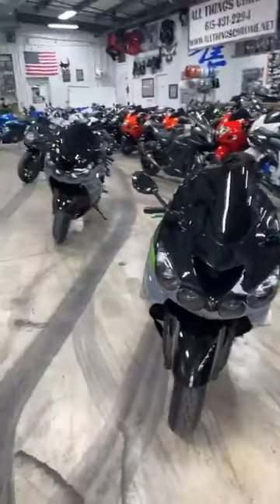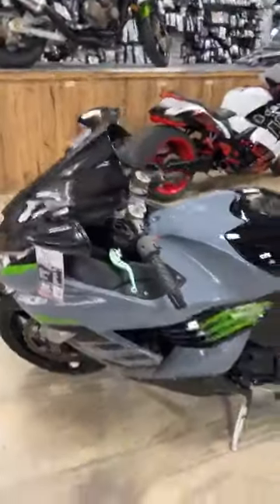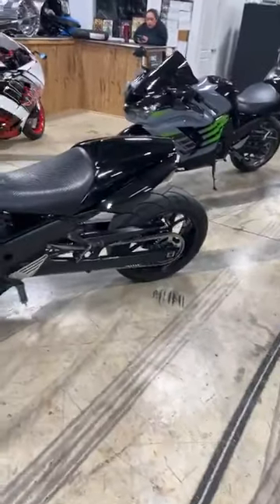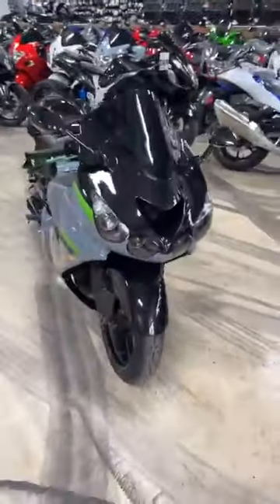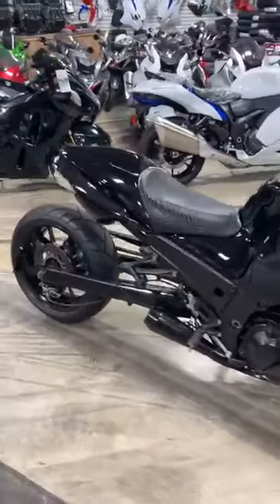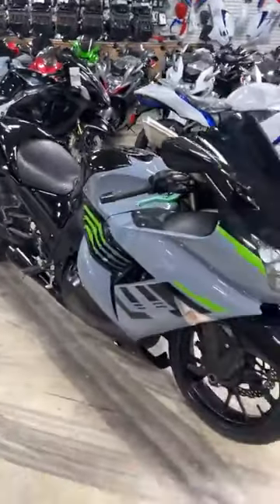I'm going to start with these two ZX14s — they look identical, but they are not. We have an 08, stock number 2764. It is stretched and lowered, shorty levers, got a custom seat. 08 ZX14 and it is $6,995. It's got the M4 exhaust.